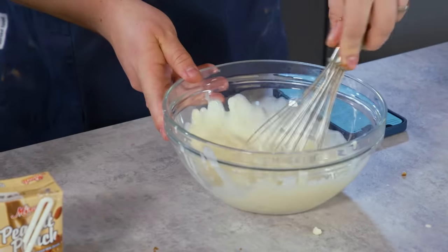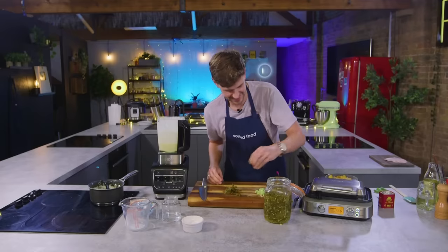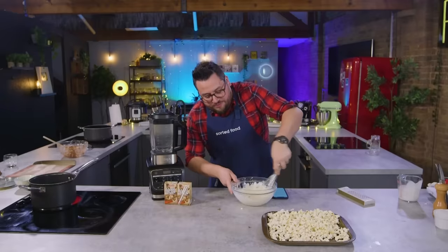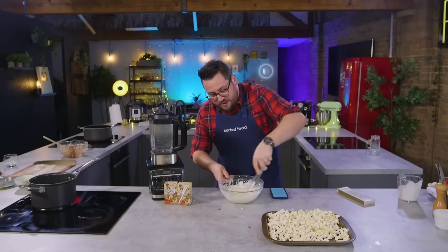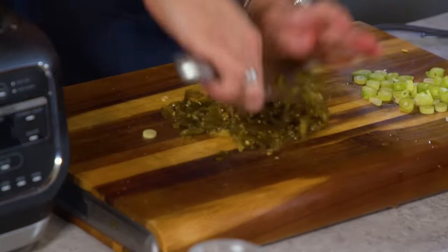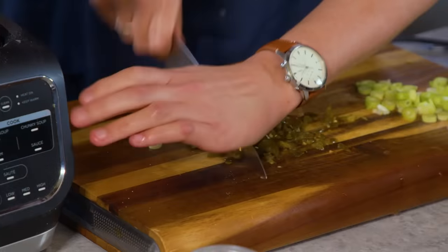Now the key to whipping cream if it's going on top of a milkshake is to get it bang on. You need the right amount of air in it so it floats. There's so many one-thing-at-a-time things in this recipe. That is all lovely and blended. I'm going to chop these jalapenos up because once my cheesy creamy mixture is all incorporated, I'm going to stir these through.